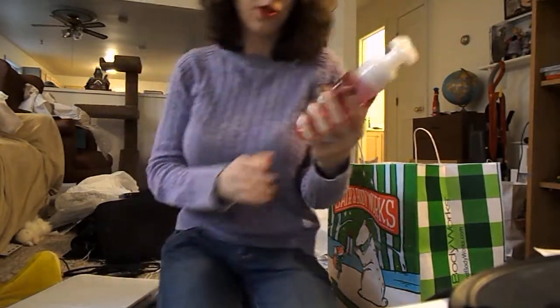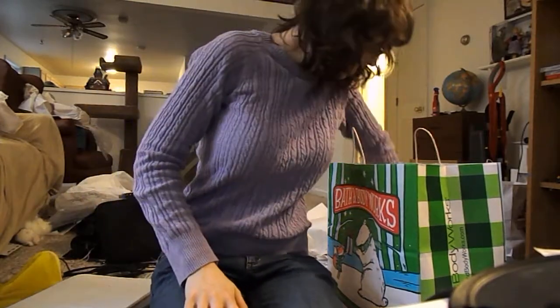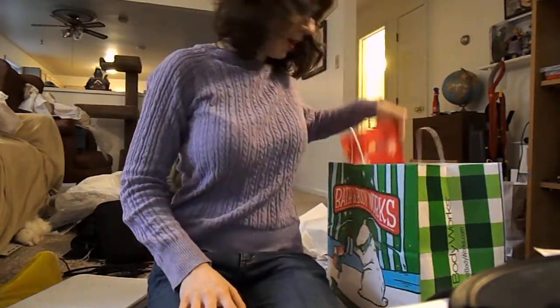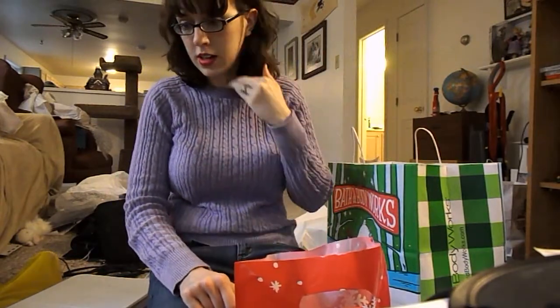Last soap — there's another Twisted Peppermint. All the soaps were 7 for $24, and then I got two extras.